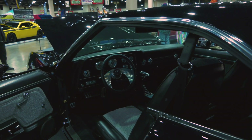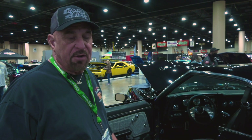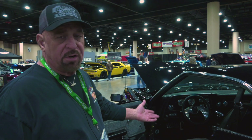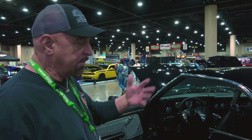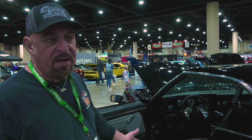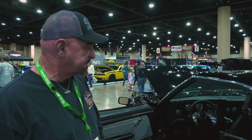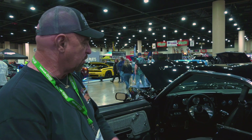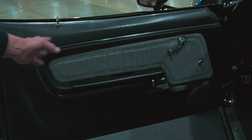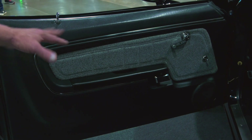Nowadays a lot of the show cars use a lot of leather, but this was done almost 30 years ago. I wanted a little bit of gray to break up the black, so that's why we went with the tweed. The girl that did my interior for me was real good with interior work. She sewed the door panels — you can see those lines in it — she sewed it just like the factory stitch.